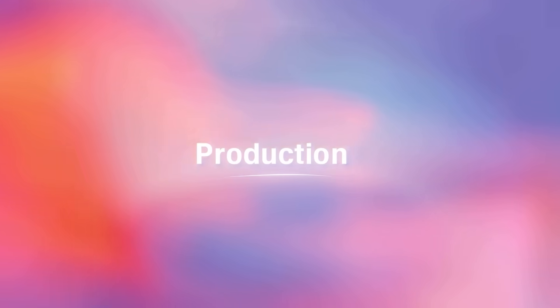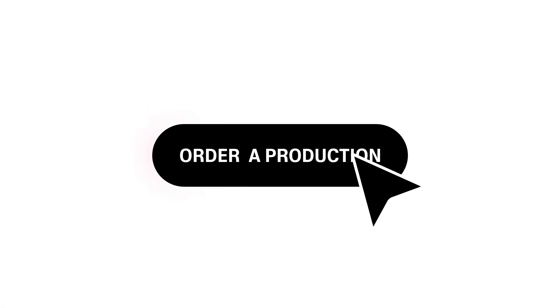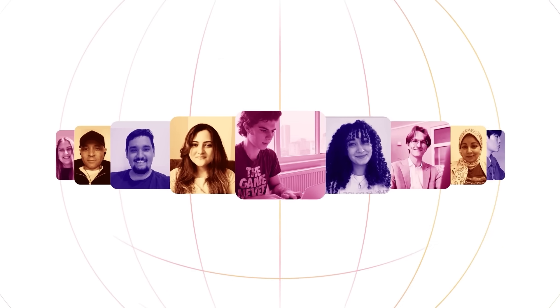we recently released Eleven Labs Productions, our brand new end-to-end marketplace that lets you commission human-edited content, whether it's for dubbing, subtitles, audiobooks, or just rigorously accurate transcriptions. Productions is powered by our network of expert linguists and localization professionals who are trained, vetted, and certified directly by Eleven Labs, ensuring your localized content looks,